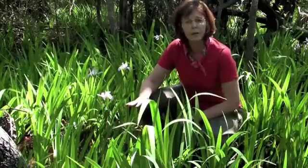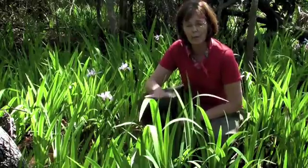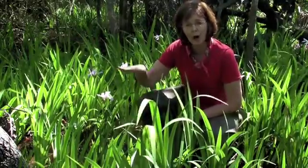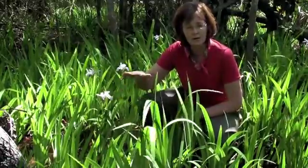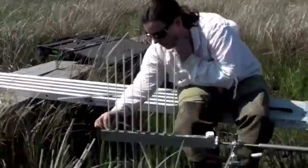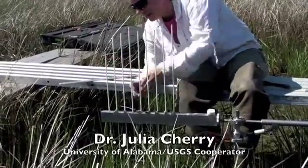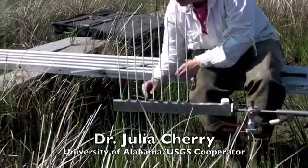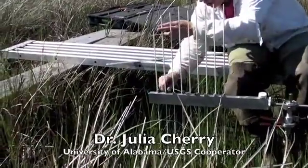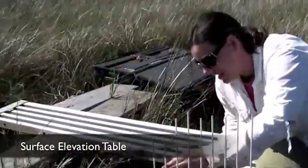In the field, we conduct studies to better understand how marshes keep up with rising sea level by building their soil surfaces vertically. We partnered with colleagues at other institutions and universities to conduct our research. Dr. Julia Cherry is demonstrating how we measure marsh elevation change using an instrument called a surface elevation table.